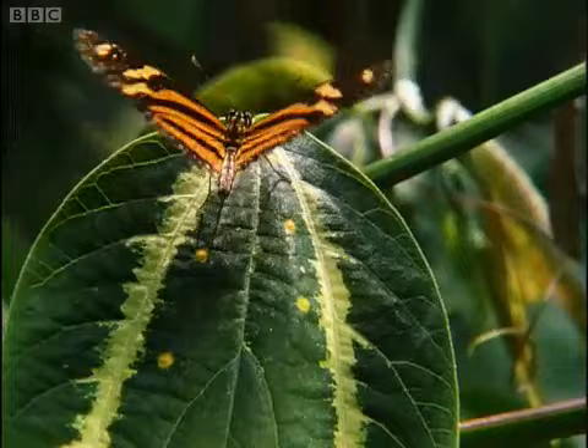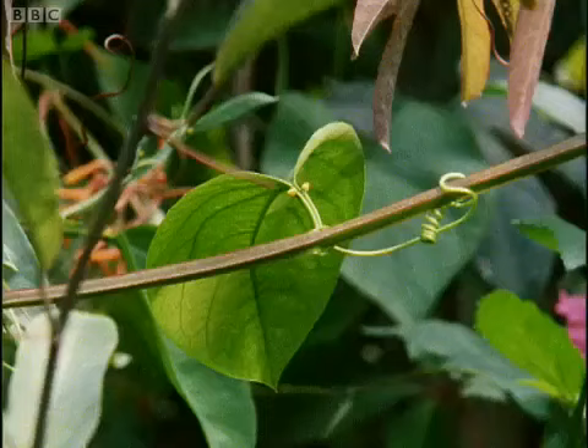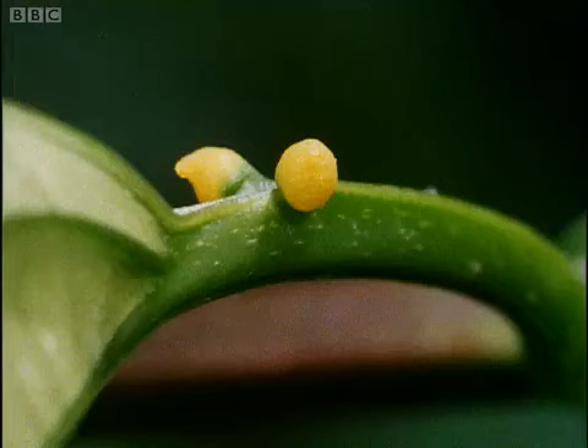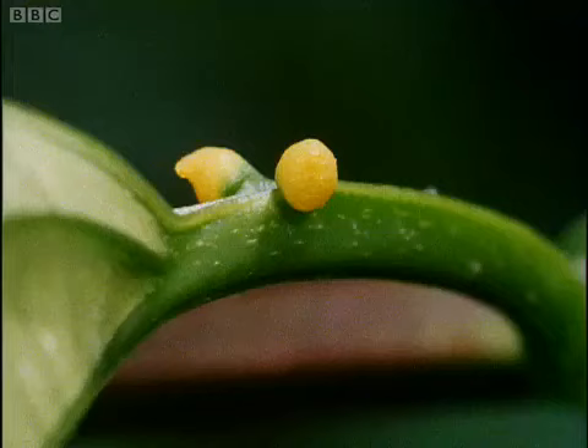These yellow spots are imitations — fakes — produced by the plant as a deterrent. Another species of passionflower produces even more convincing bogus eggs on the stalks of the leaves, surely one of the subtlest of strategies based on mimicry.